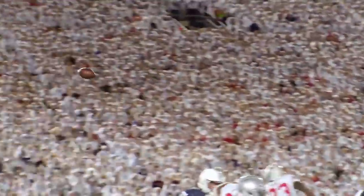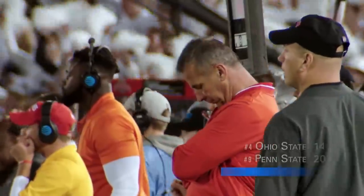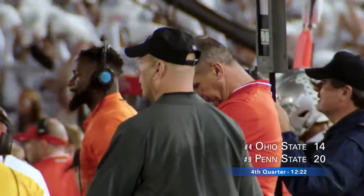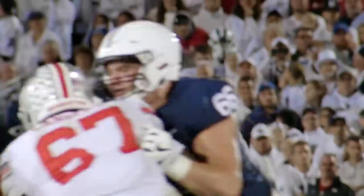McSorley takes it, McSorley back, he throws in the end zone — Touchdown! That's straight, that's fireball! And in Trace we trust! The Nittany Lions take the lead! Every time you need something, number nine produces it.